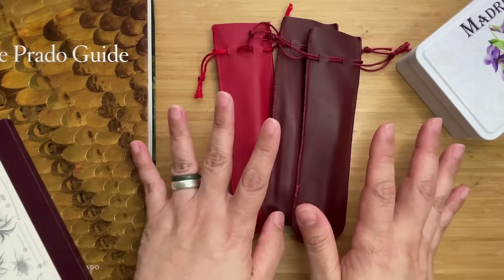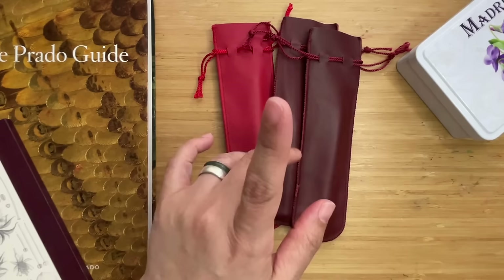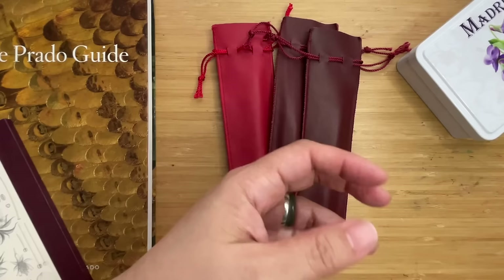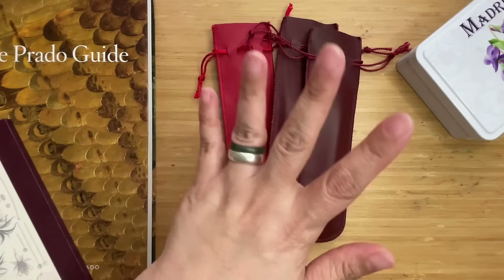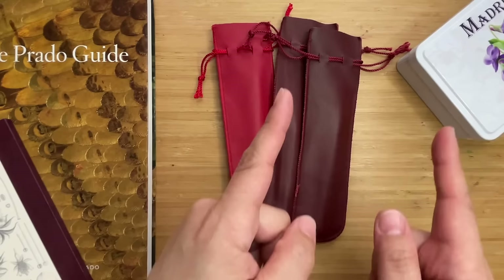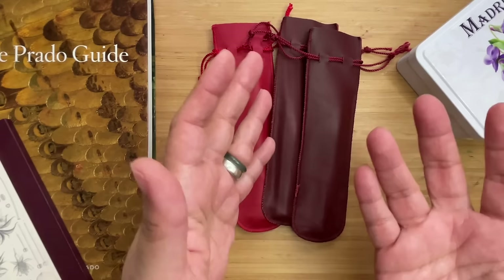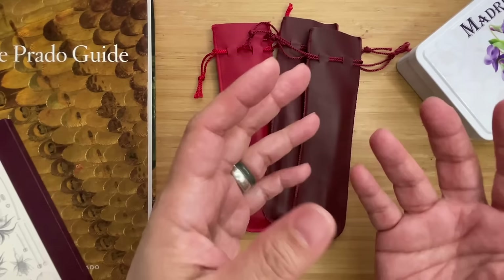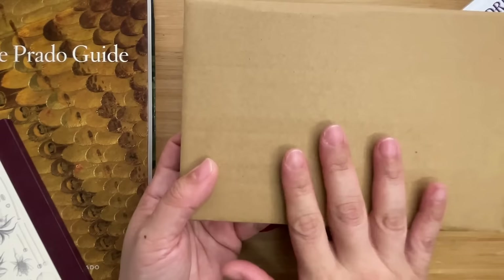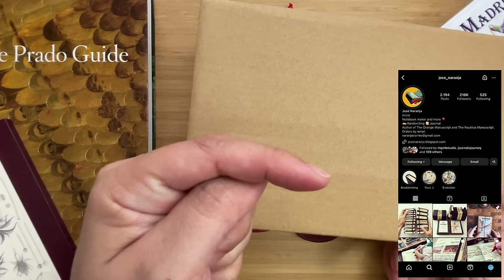But that's not what happened. I remembered that one of my favorite Instagram accounts, Jose Naranja, had shared a story that his books were ready at a shop in Madrid. So I sent Jose a message asking for the shop name — and instead of sending me to the shop, he met me in Madrid. I still can't get over it. I was very surprised. On my third or fourth day in Madrid, we met at a coffee shop and he personally handed me his Nautilus Manuscript. I'll put his Instagram name and a screenshot of some of his work from his feed for those unfamiliar.